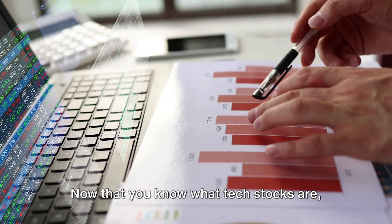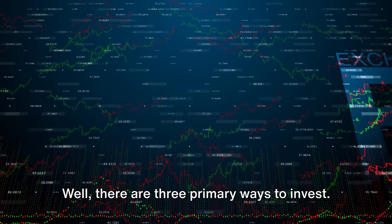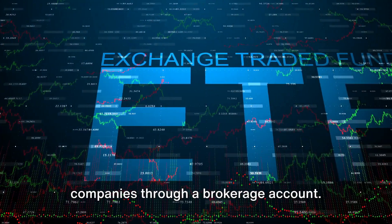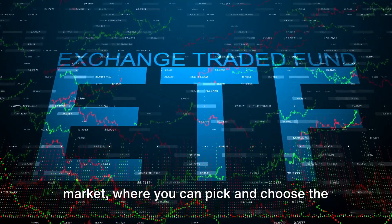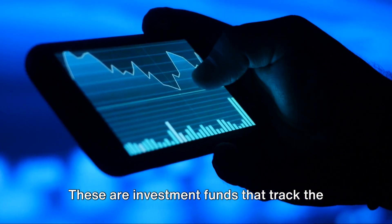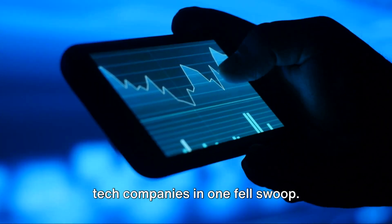Now that you know what tech stocks are, let's explore how to invest in them. There are three primary ways to invest. First, direct purchases — you can buy shares of individual tech companies through a brokerage account, picking and choosing the tech stocks that interest you. The second method is exchange-traded funds, or ETFs. These are investment funds that track the performance of the tech sector, giving you diversified exposure to a broad range of tech companies in one fell swoop.